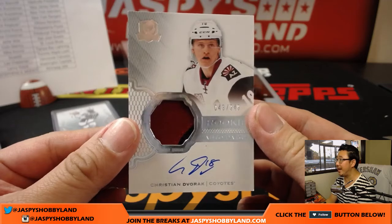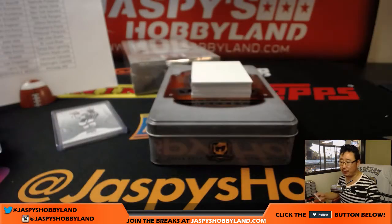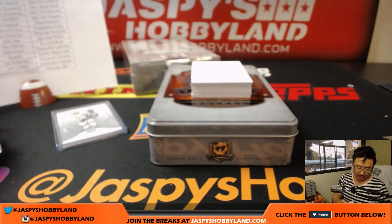Christian Dvorak — rookie auto patch, 43 out of 249, two-color patch and on-card auto for the Coyotes. Solomon. Nice.